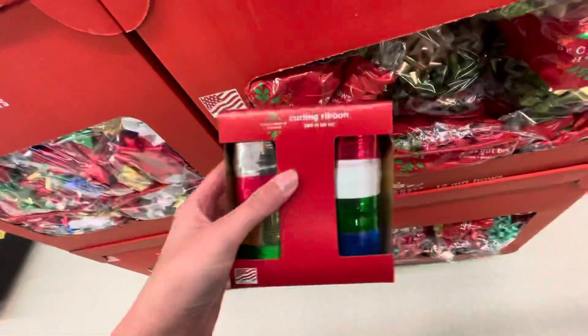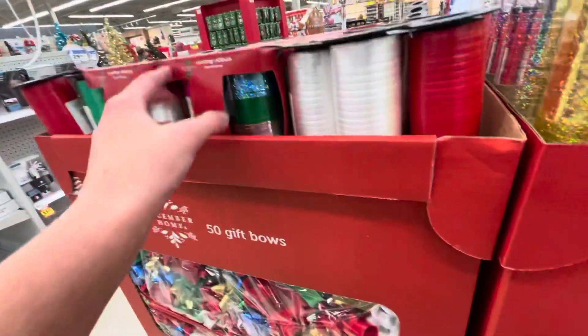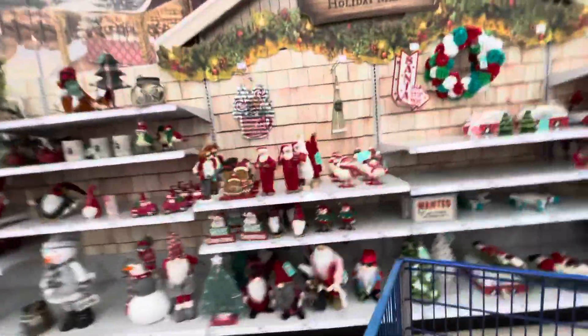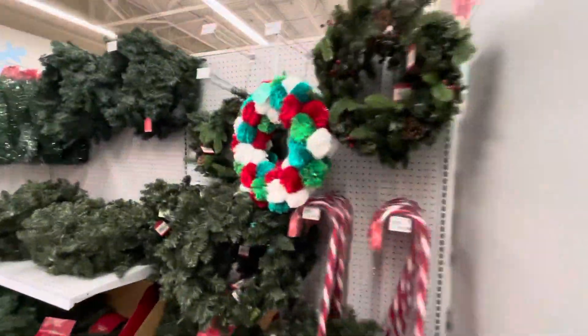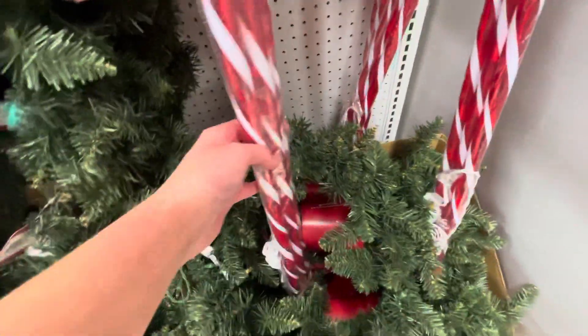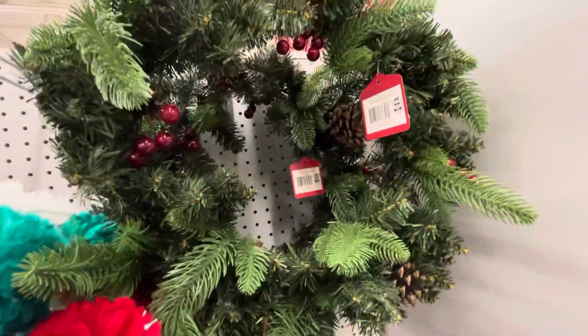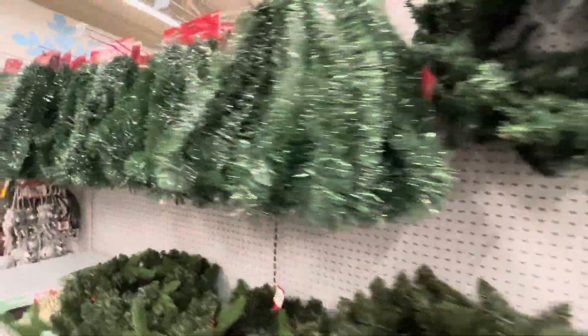Got your ribbons at Meijer. All your different Christmas stuff you might need. Got all your Christmas stuff down here — wreaths, canes, these are like light-up canes. All your Christmas decorative stuff.